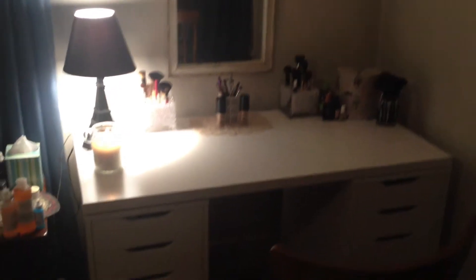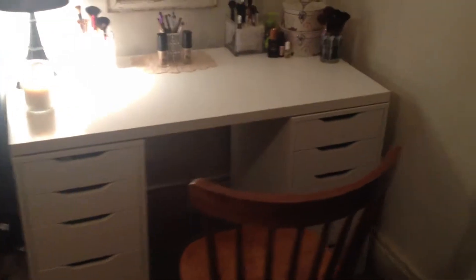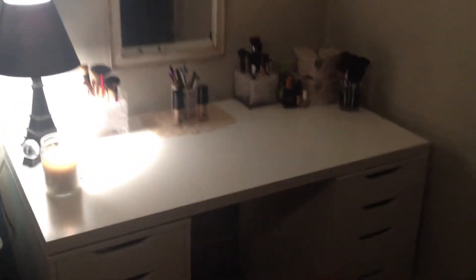Hi guys. So as you can see, I finally got my Alex's put together. Don't mind the chair - I still have to get a chair. I'm just using like an extra chair that we had up in the attic.